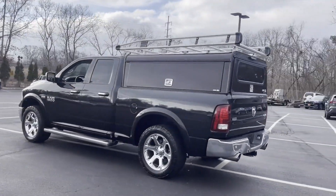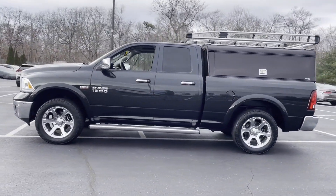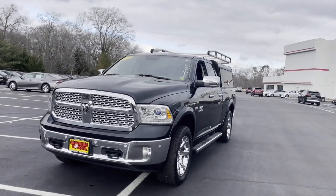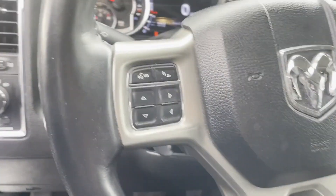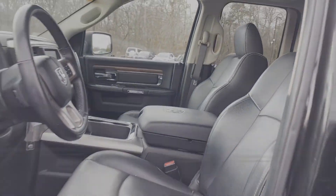Wi-Fi hotspot, satellite radio, premium sound system, multi-zone air conditioning, four-wheel drive, heated side view mirrors, leather seats, wood grain trim, backup camera, passenger seat adjustable lumbar support, memory seat, cooled front seats, tinted windows, power driver seat, and power passenger seat.